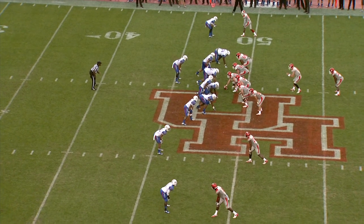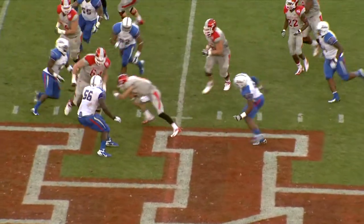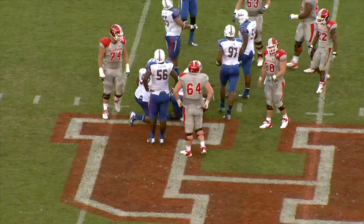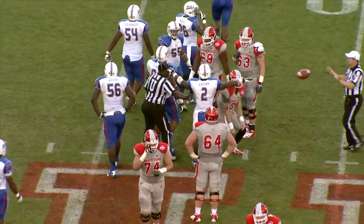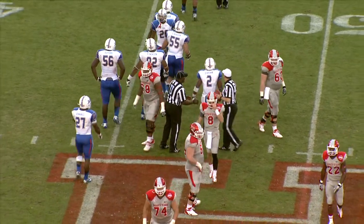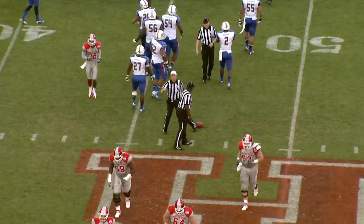Slot on the left side, two other receivers to the left, and out of the shotgun, Pilon. He has the snap, now drops back to pass, a rush on, now he will try to run it, and he submarines to the 47-and-a-half. I don't think he got the first down, let's see where the spot is. Brown on the tackle, and they're spotting it at the 47 — that's first down, Tulsa.